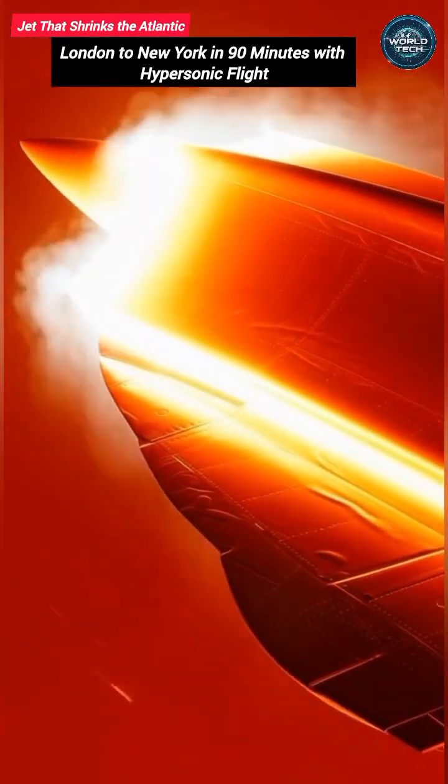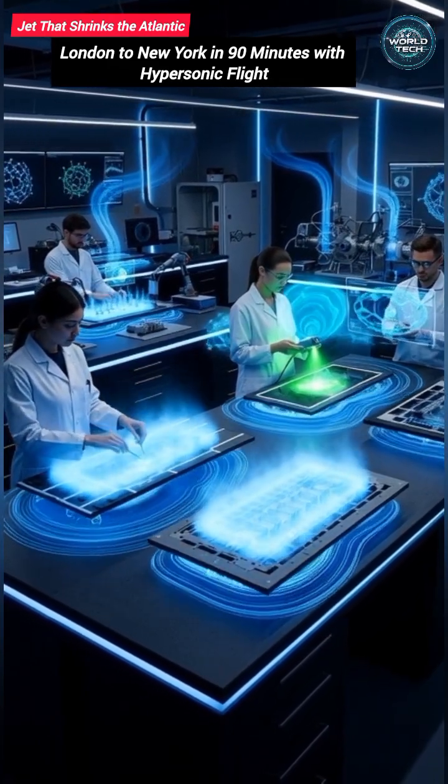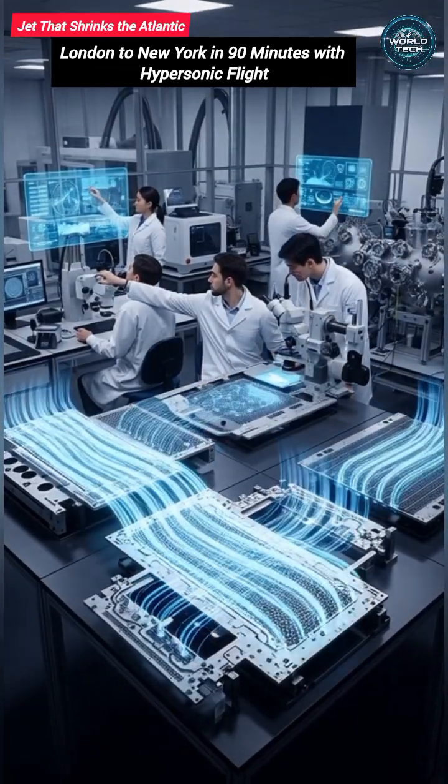Heat is the greatest enemy at these speeds. Engineers solved this with new composite materials that survive temperatures hot enough to melt standard engines. Advanced cooling systems manage the heat, while ultra-sleek aerodynamics reduce drag to a minimum.